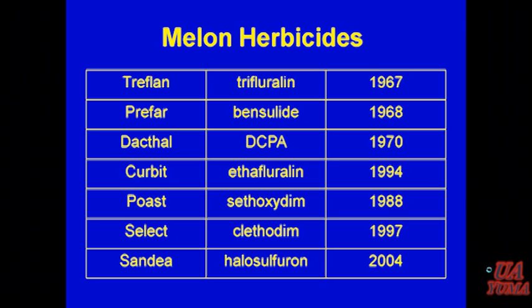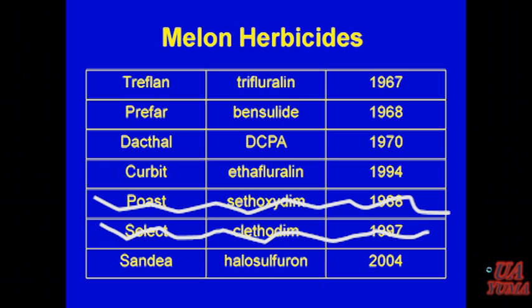This slide shows the weed control we've rated over the last several years with the herbicides currently available for melons in this region. It looks like there's more available than there really is. Clethodim and sethoxydim — those are just grass herbicides; they're very effective, but if you're dealing with broadleaf weeds you have to take those out. Ethyfluralin or Curbit, used to be called Sonolan — we've never been able to use that safely in this region. We've seen a lot of injury; any time it gets near the seed we get injury. So we end up with really only four products for melons in this region that control all the weeds we get.